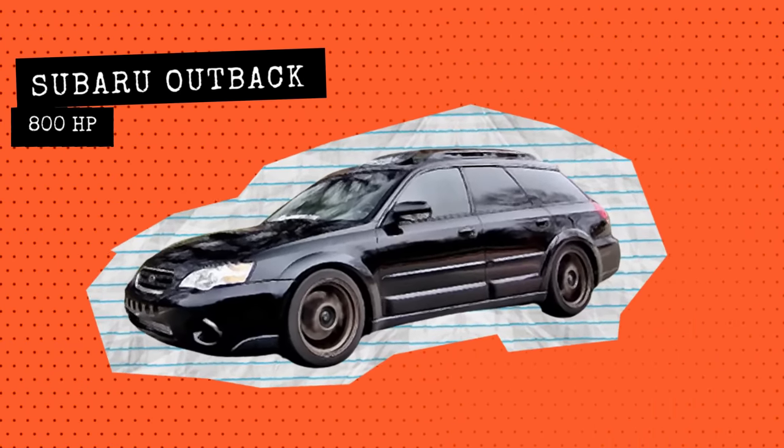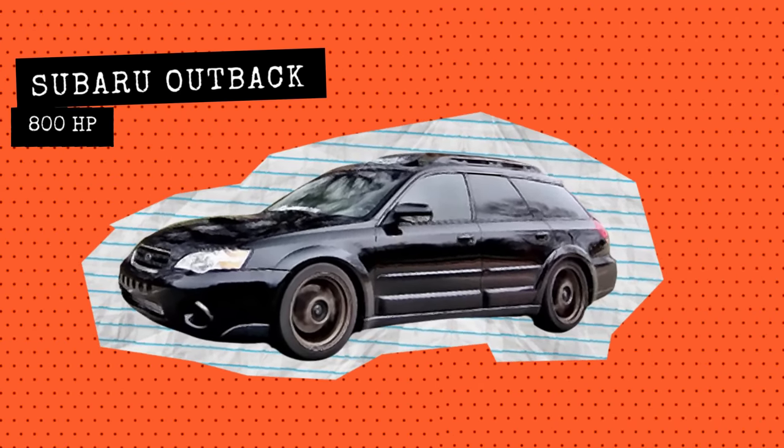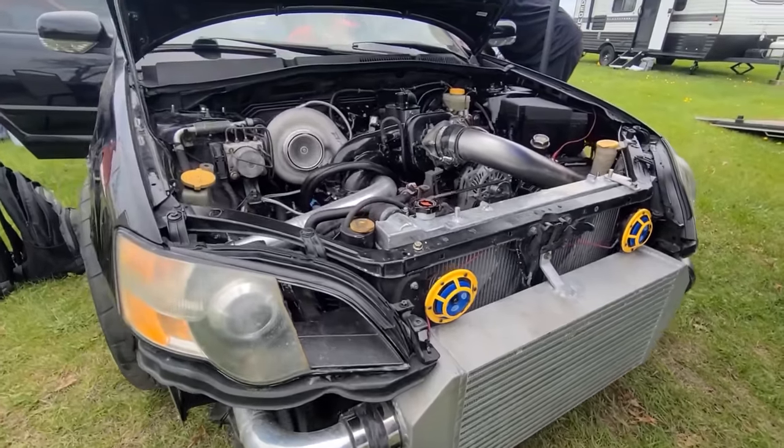Last but not least, we have this 800 horsepower Subaru Outback just terrorizing these other unsuspected racers. Let's take a look.